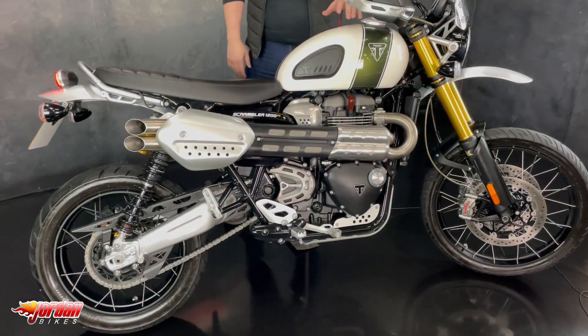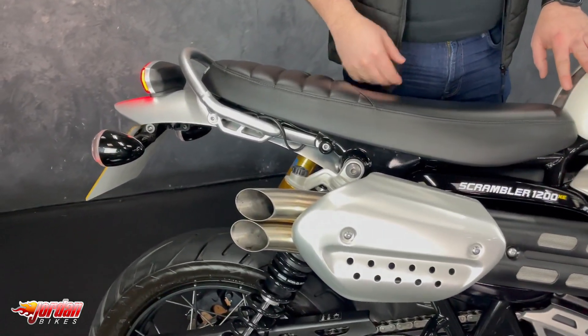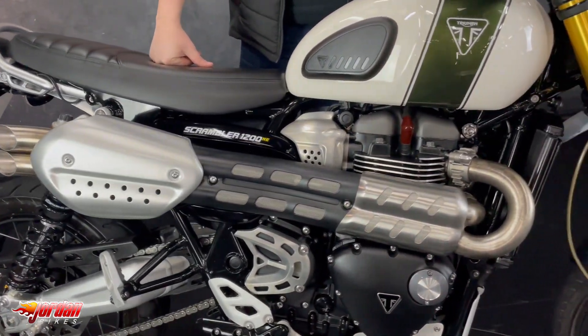What an absolute belter it is, finished off in the cream with the green going through there, very retro colour scheme and obviously have you heard from the aftermarket exhaust there, it sounds absolutely awesome.